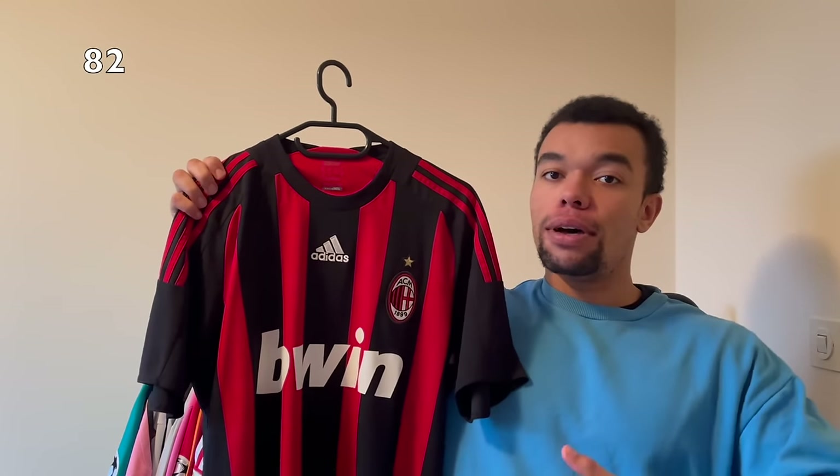Over here we got the Argentina 2022 home shirt - it's the two-star version. I actually got the three-star version somewhere else. Number 11 - it's of course Di María. I was so close to getting this one signed but unfortunately the security told me he was not gonna sign. Bad luck.